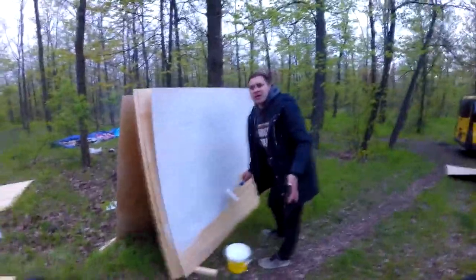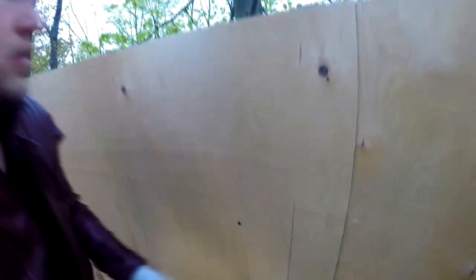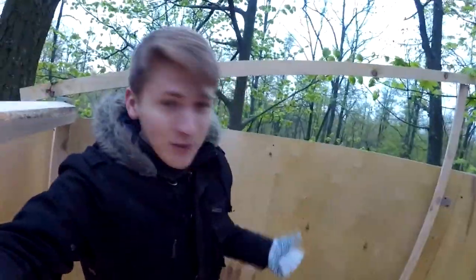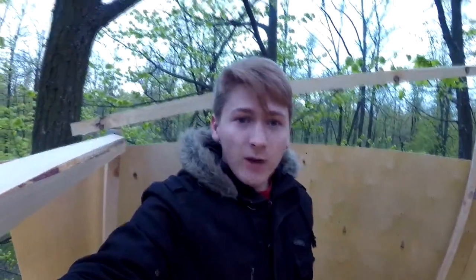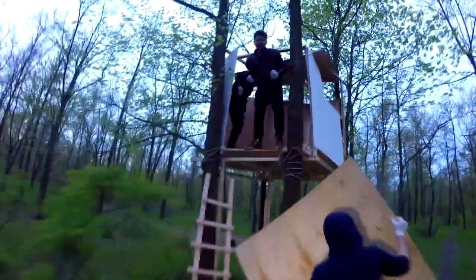Guys, I don't know why, but it's looking like this. Or maybe it just seemed to me... So, guys, our walls have started to appear gradually. And look, one of the walls turns out to be such a rounded one, without an angle. There wasn't a tree there, that's why nothing to nail on, and we got such a wall. Well, it's okay though.